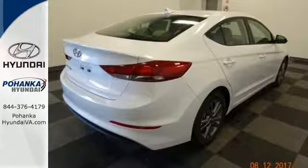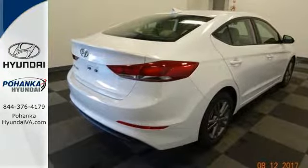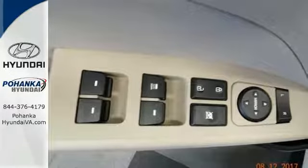Safety is a priority too, with features including vehicle stability management, electronic stability control, traction control system, and brake assist.